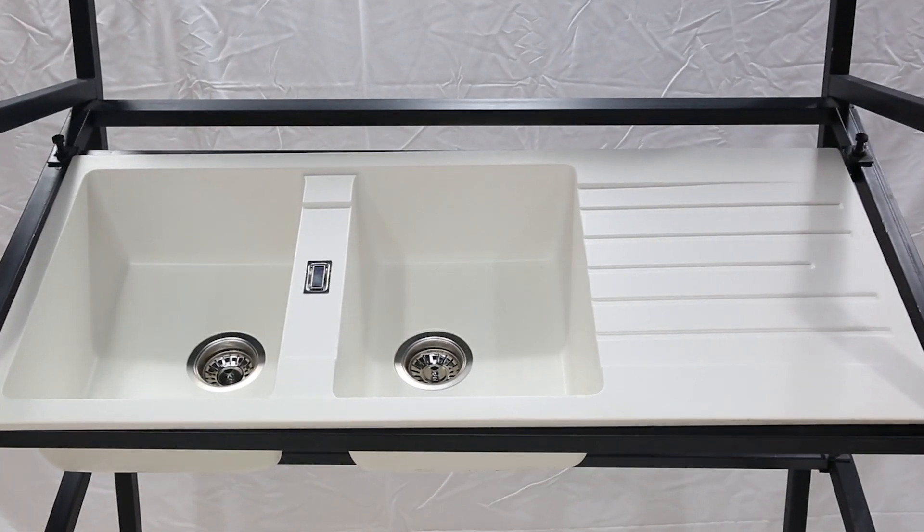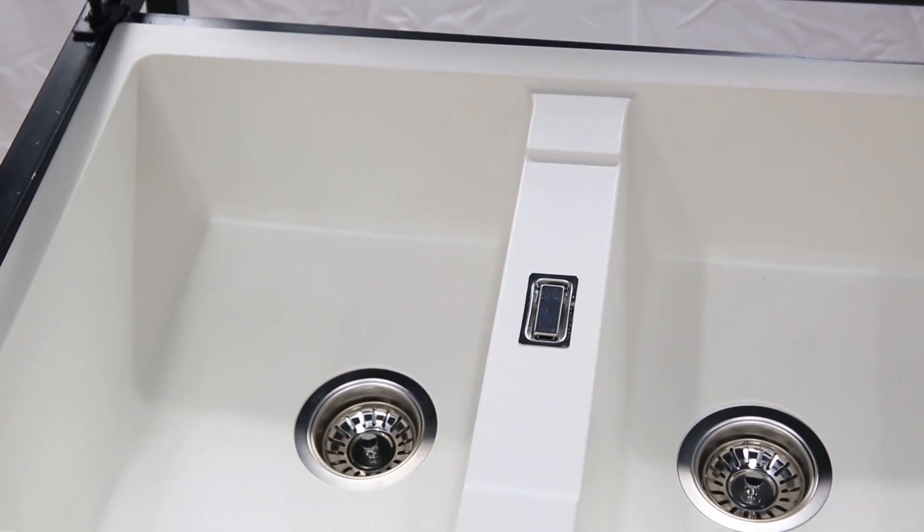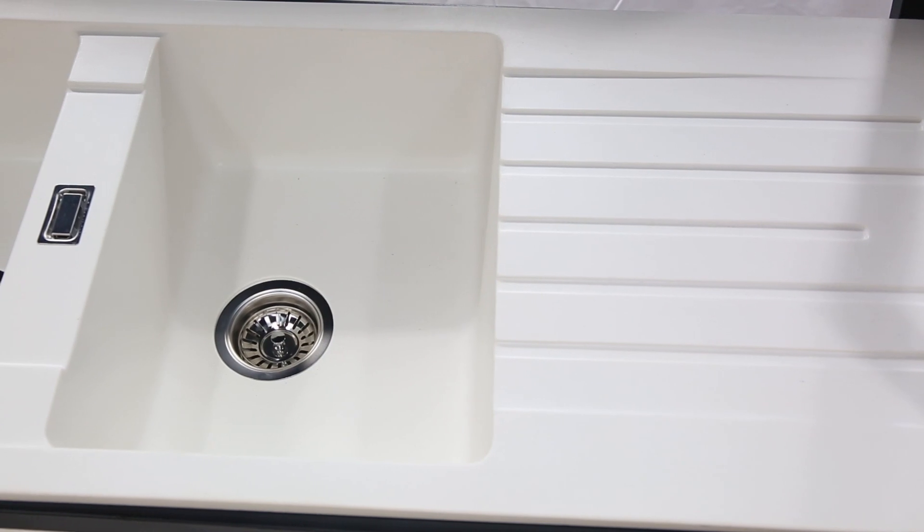Cod Elg are committed to providing a luxurious life for people. To bring innovation to the kitchen, this is how we developed our new material granite kitchen sink.